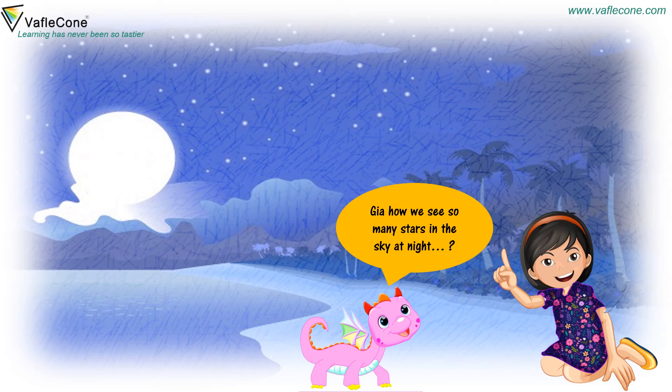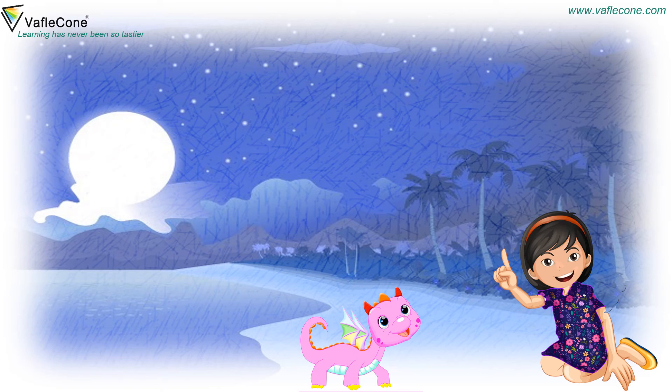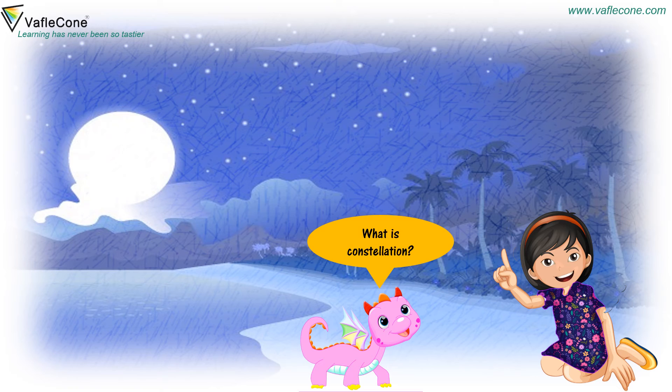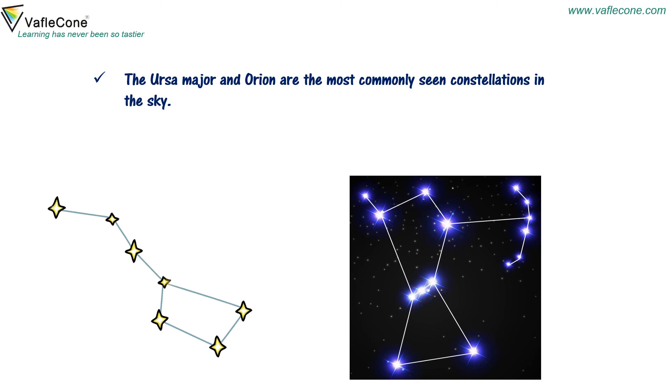Jia, how do we see so many stars in the sky at night? Because stars are huge balls of fire and light. They look very small because they are very far from us. The sun is also a star. It appears big because it is the closest star to the earth. What is a constellation? Some groups of stars form patterns in the sky. These patterns are called constellations. The Ursa Major and Orion are the most commonly seen constellations in the sky.